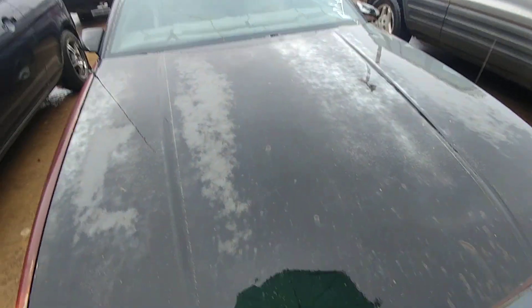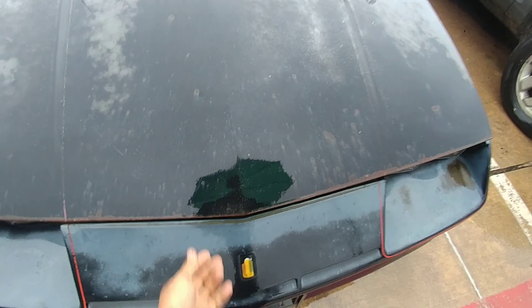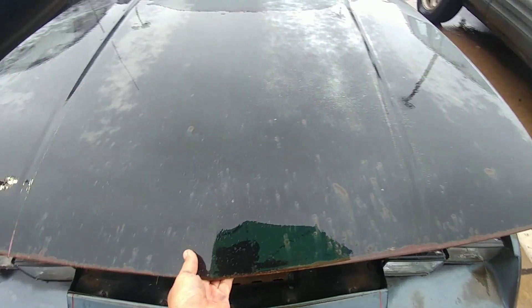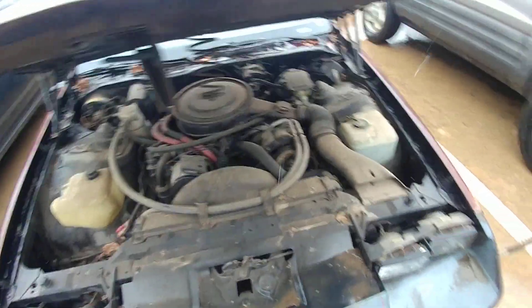It says non-runner: bad fuel pump, clogged fuel system, into rust damage. Now I gotta see how I can hold this camera and my umbrella and try to pop this hood. It sucks a little bit — we got some damage on that hood, I can see a bunch of hail damage on the hood.